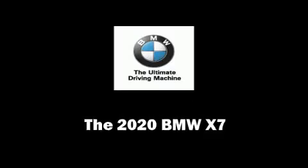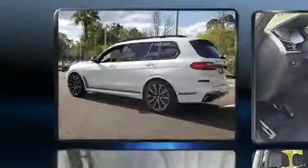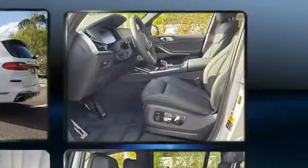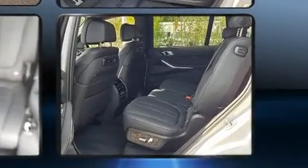Treat yourself to a test drive in the 2020 BMW X7. Under the hood, you'll find an 8-cylinder engine with more than 400 horsepower, and load-leveling rear suspension maintains a comfortable ride. Turbocharger technology provides forced air induction, enhancing performance while preserving fuel economy.